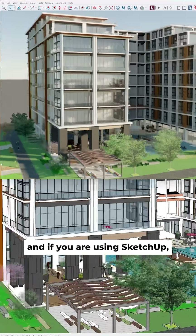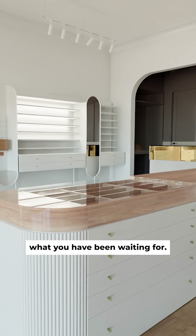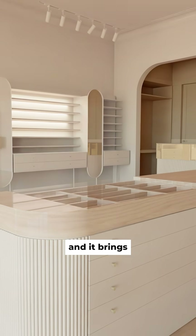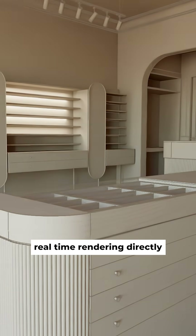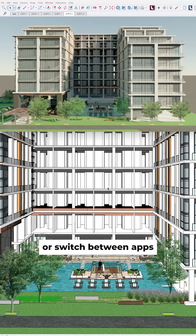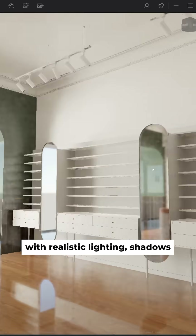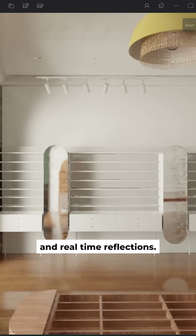Lumion just released something new, and if you are using SketchUp, this might be exactly what you have been waiting for. It's called Lumion View, and it brings real-time rendering directly into your modeling workflow. No need to export or switch between apps — you just open your SketchUp model and suddenly you are looking at it with realistic lighting, shadows, and real-time reflections.